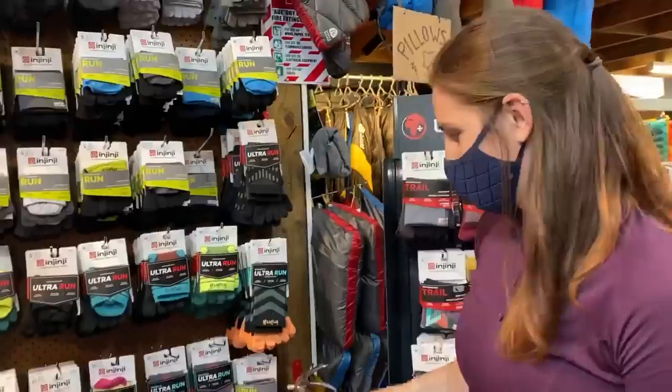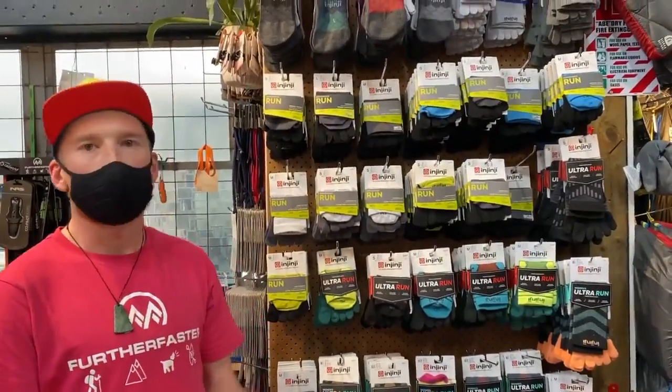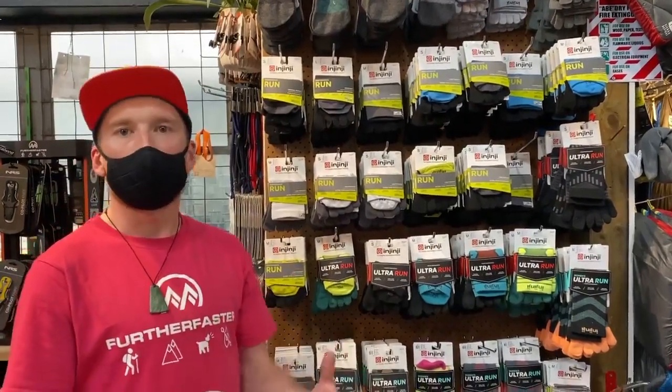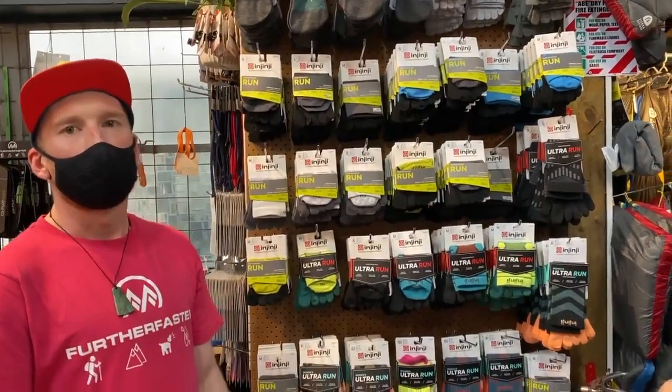So what else about the Njinji before we wrap up? They are better for precision fitting, they improve the fit of the shoe, they reduce blisters, they wick moisture away better, and they're super super comfy. You've sold it to me — look, I'm already in them, woo!